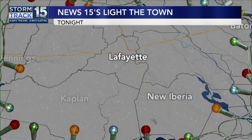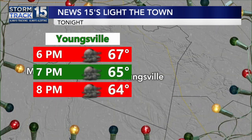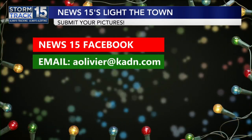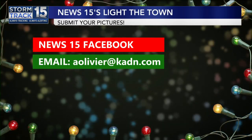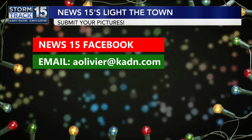So if you're headed out tonight to go see some of the lights around the Youngsville area, we are looking at temperatures in the 60s with a lot of clouds. Remember, you can send your pictures — we only have two more spots available right now, but still send them. We'd love to see them anyway. News 15 Facebook page or email me at Olivier at KDN.com. We'll show them here on News 15 today.